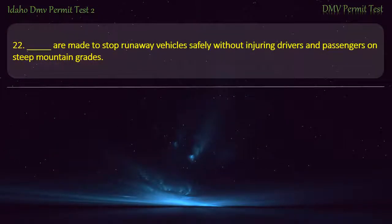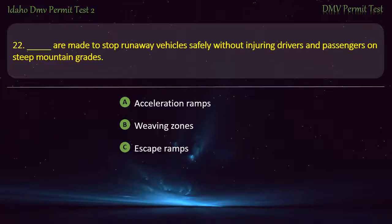Question 22. What is made to stop runaway vehicles safely without injuring drivers and passengers on steep mountain grades? A) Acceleration ramps, B) Weaving zones, C) Escape ramps, D) Deceleration ramps. Answer: Escape ramps.